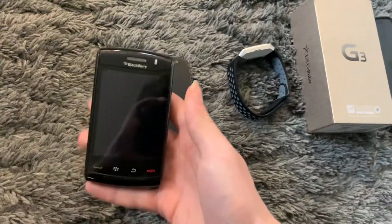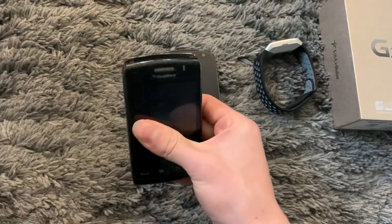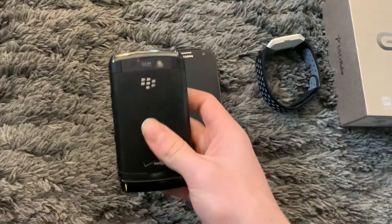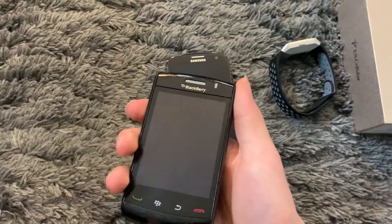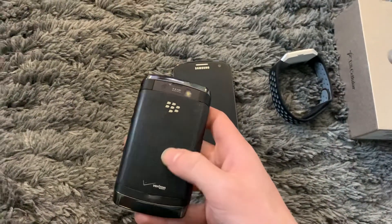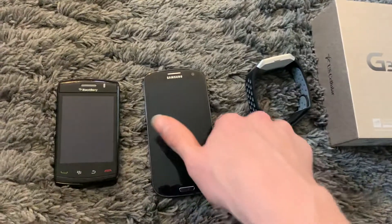Here's this BlackBerry — what is it, a Storm? Yeah, Storm. It doesn't slide out usually. The ones I do have, they do slide out, but this one works. It just doesn't have a battery, which is kind of stupid, but whatever. I don't really know much about it — apparently it's touchscreen.